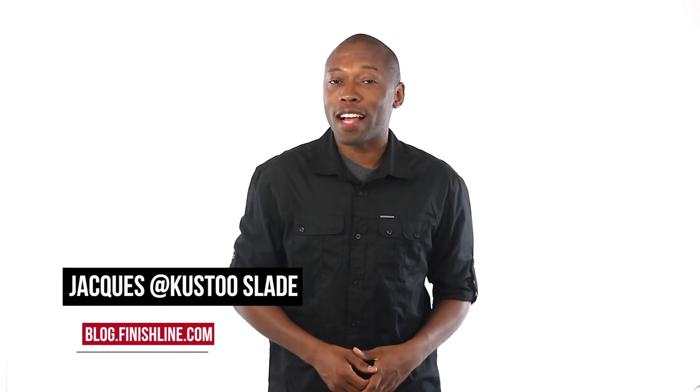When it comes to releases, this is probably one of the busiest weeks we have seen in a while. I am your host, Jacques Slade, and this is the Heat Check.